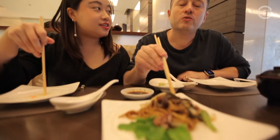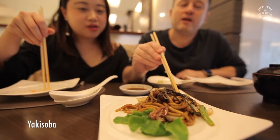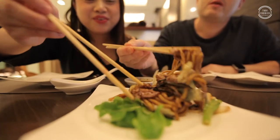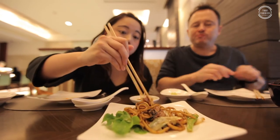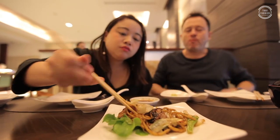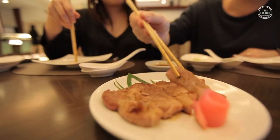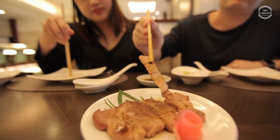Now we're going to try one of the noodle dishes. This is yakisoba — it looks like yakisoba with pork. That's nice. Our next dish is one of my favorites: this is buta teriyaki, Japanese pork in a sweet teriyaki sauce. Look at that — that's nice.